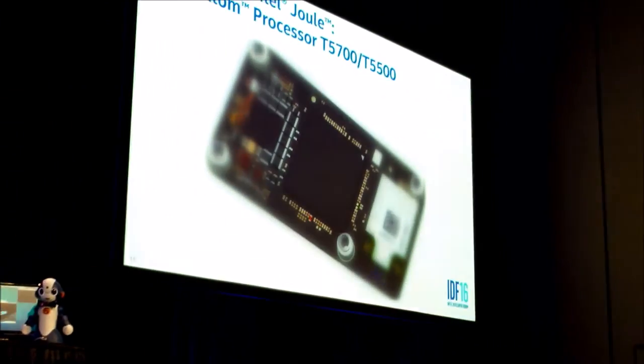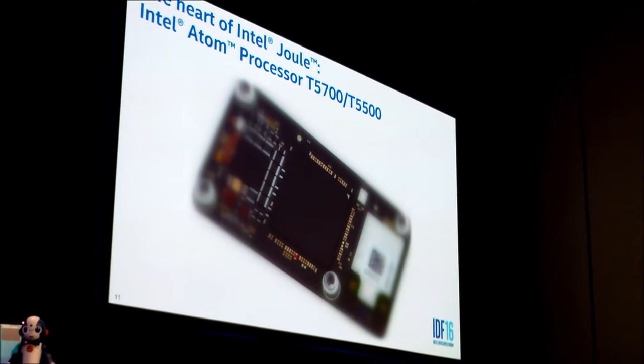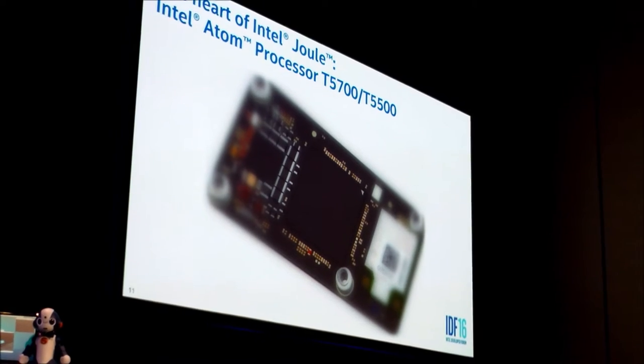Good morning, folks. It's wonderful to be here in San Francisco at the Moscone Center. You've been introduced to Intel Joule — you saw it yesterday in the keynote and heard James discuss it. I want to go into the details and talk about what Intel Joule, which is a platform — really a computer packed into a tiny module — is all about. What is the heart of Intel Joule? What makes it so special? Ladies and gentlemen, I'm extremely pleased to announce the heart of Intel Joule: the Intel Atom processor T5700 and T5500. These are the two SKUs.